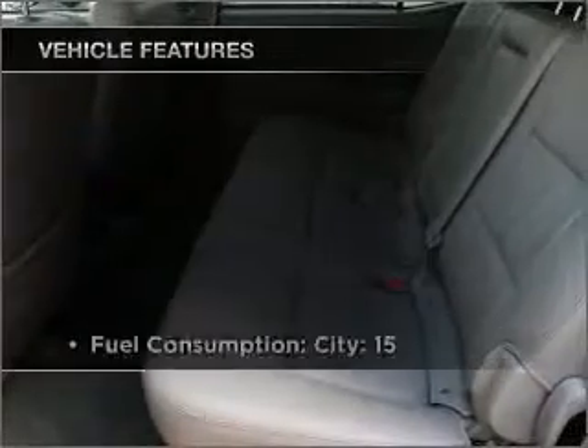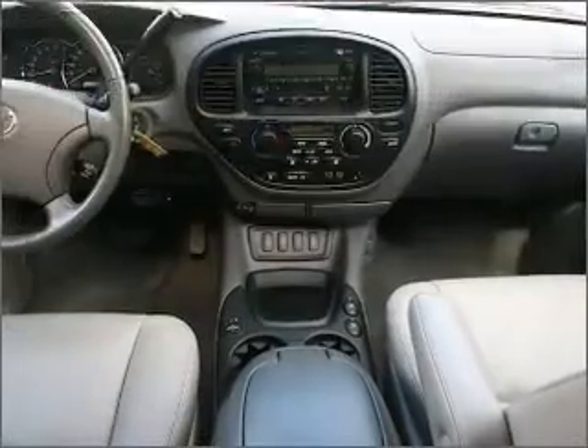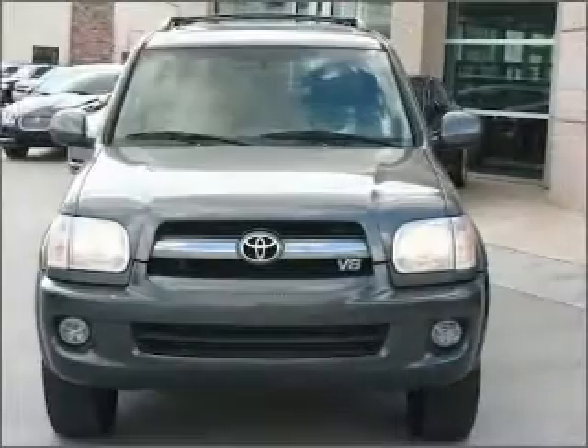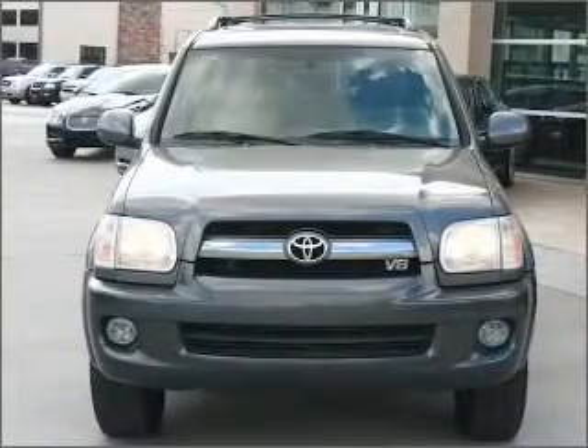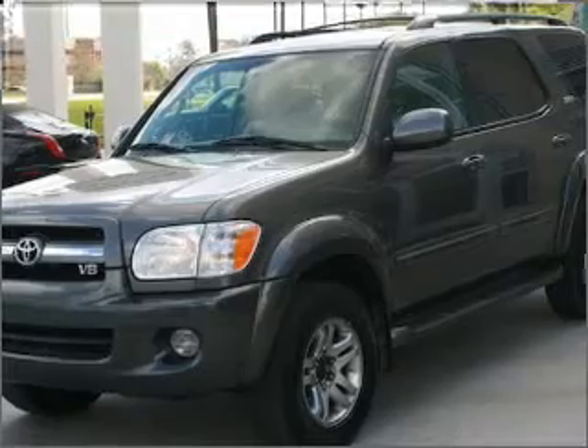And with these notable features, you won't want to miss out on the opportunity to own this amazing vehicle: air conditioning, power windows, power steering, cruise control, power mirrors, an alarm system, an AM-FM stereo with a CD player, and an adjustable tilt steering wheel.